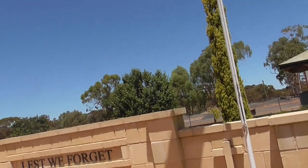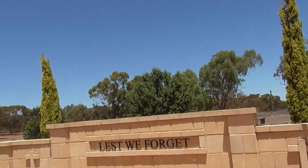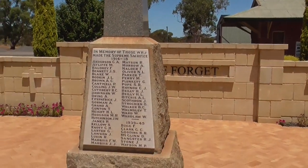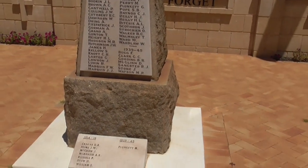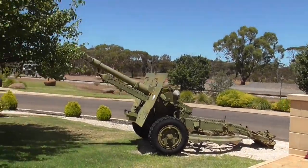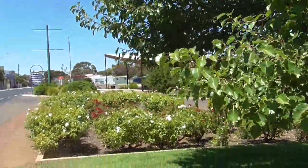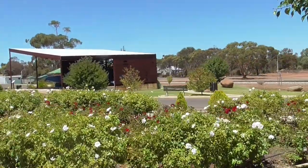Just in front of the railway station, we have the war memorial — lest we forget the sacrifices — and a list of names. Maybe you have a name on this one. We also have a rose garden that's been planted in remembrance of those who sacrificed their lives.